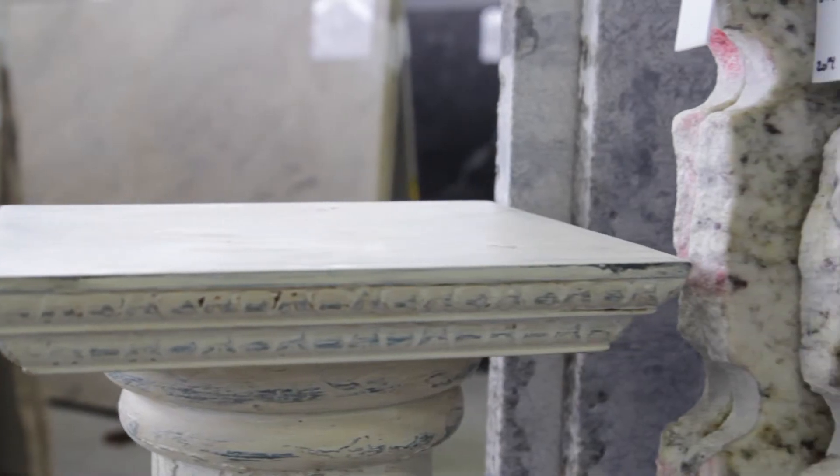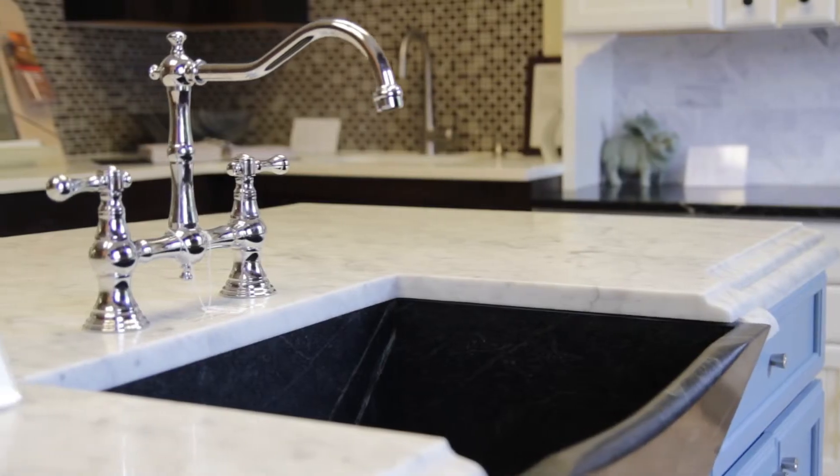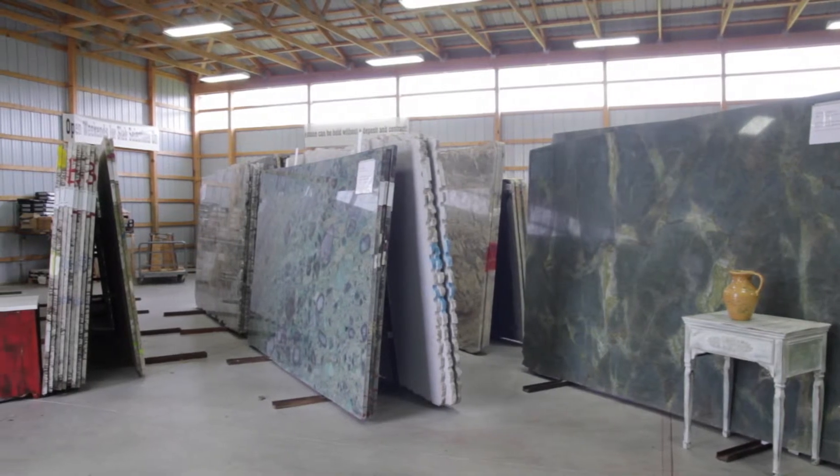Different stones have different mineral content and geologic structures. Some are very dense and some are more porous. These qualities affect how vulnerable a particular stone is to staining.